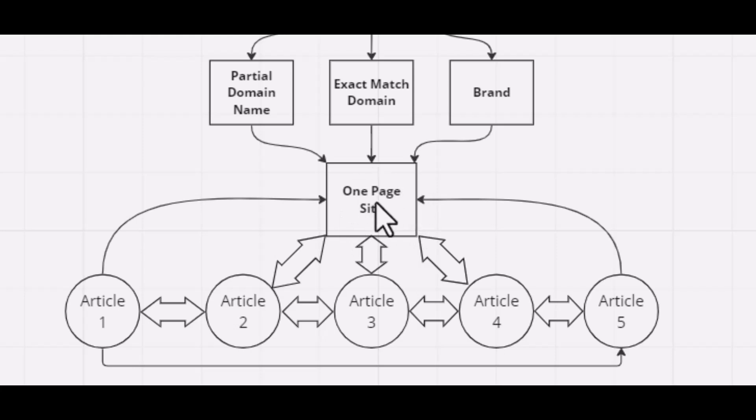When you create a one-page site, from that homepage you will link out to other articles or other pages on your website. The homepage points to article 2, article 3, and article 4, and all those articles point back to the homepage. This interlinking structure helps the homepage to perform better.